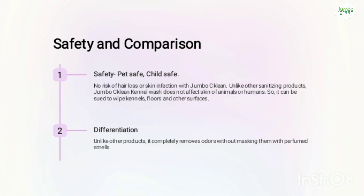When we compare JumboClean with other similar products, most sanitizing products are harmful for the skin, for children, and for pets. Additionally, kennel washers typically mask the bad odor by mixing in perfume smells. But JumboClean actually eliminates the bad odor and does not mix some other fragrance with the bad odor.